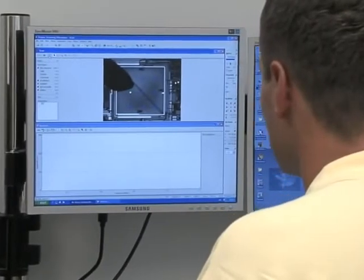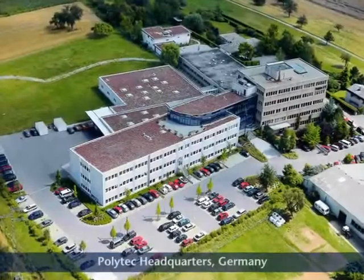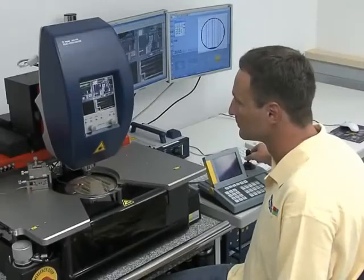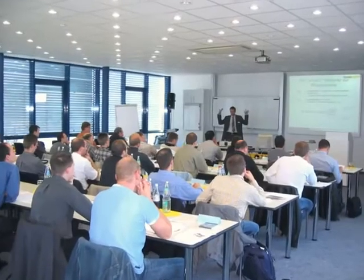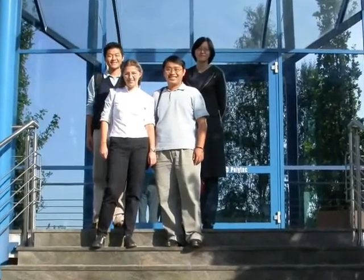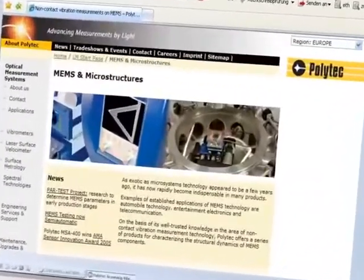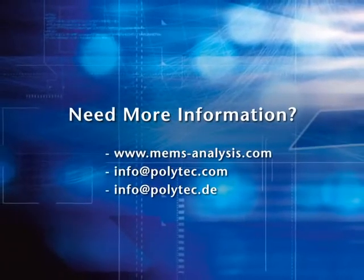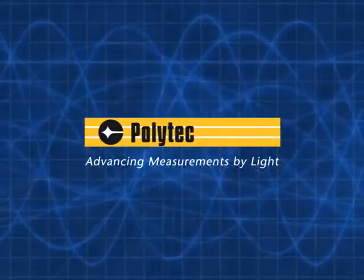Polytech can make this technology available for your application through a variety of programs. Check with your local office to find out about direct purchase, lease, short-term rentals, and measurement services. To learn more about the technology, call a Polytech engineer, visit our MEMS portal site, or register for one of our webinars. Polytech — advancing measurements by light.